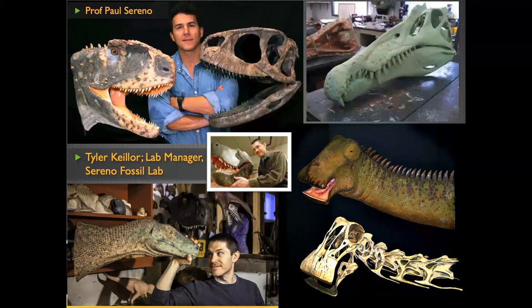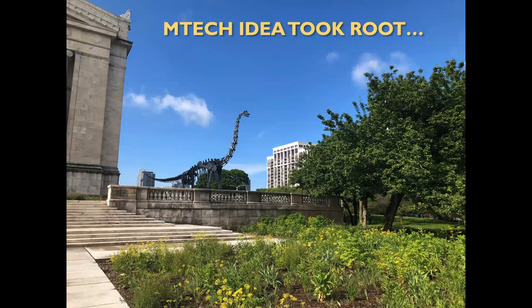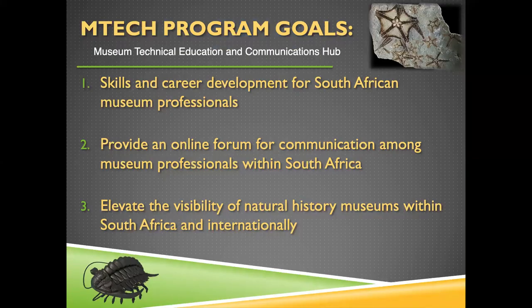They were able to see the work that goes into fleshing out skulls. Part of the lab uses what we call a dermestid beetle room — they take in carcasses, strip them with beetles, and then put the bones into the collection used for teaching and for reconstructing ancient animals. That's pretty much how the MTECH idea took root — from the museum experiences during this trip. We wanted to find out what we could do to really make an impact on the museum system in South Africa and help with skills development.